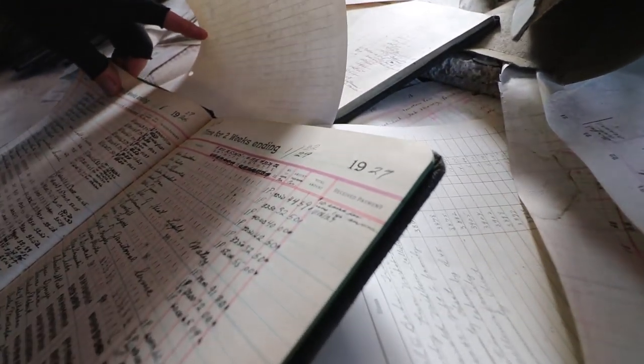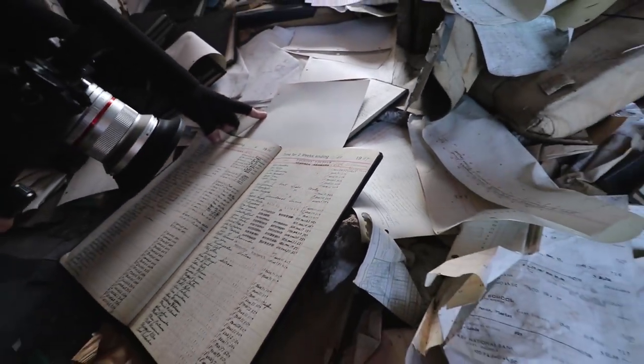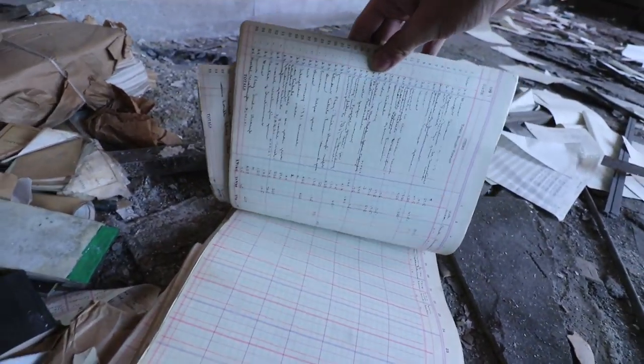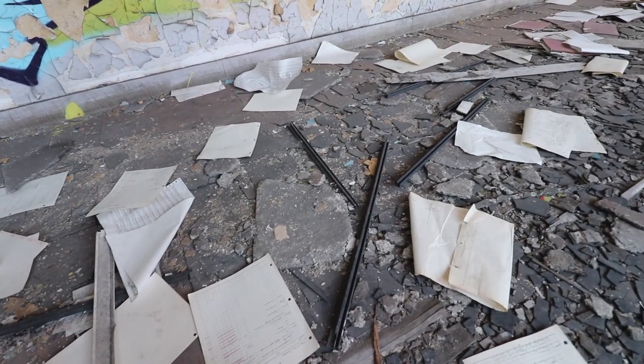1927, man. This is how you kept records back then. They just loved their cursive. Wow, look at that. So cool. So many of them too — it's a lot.